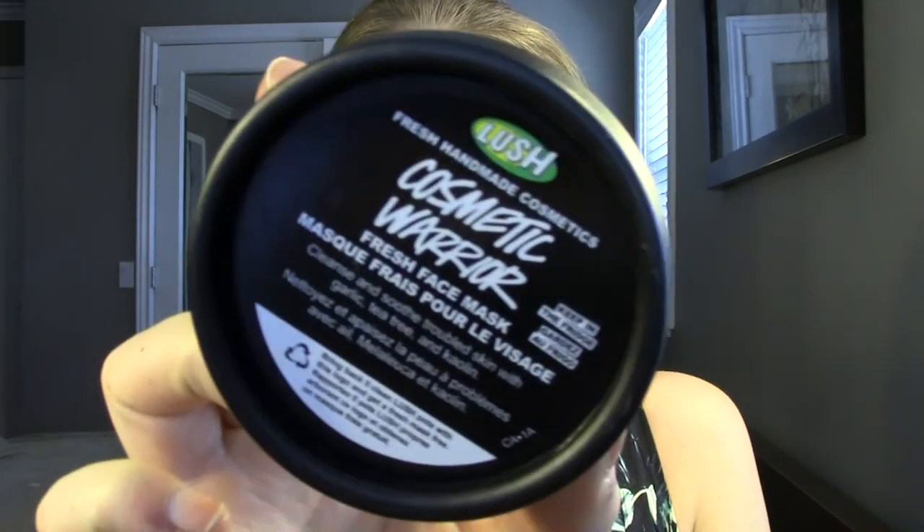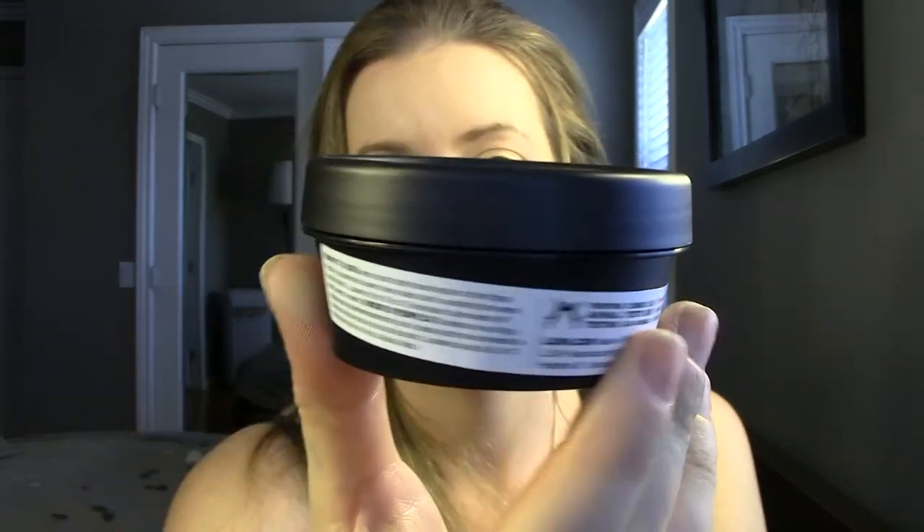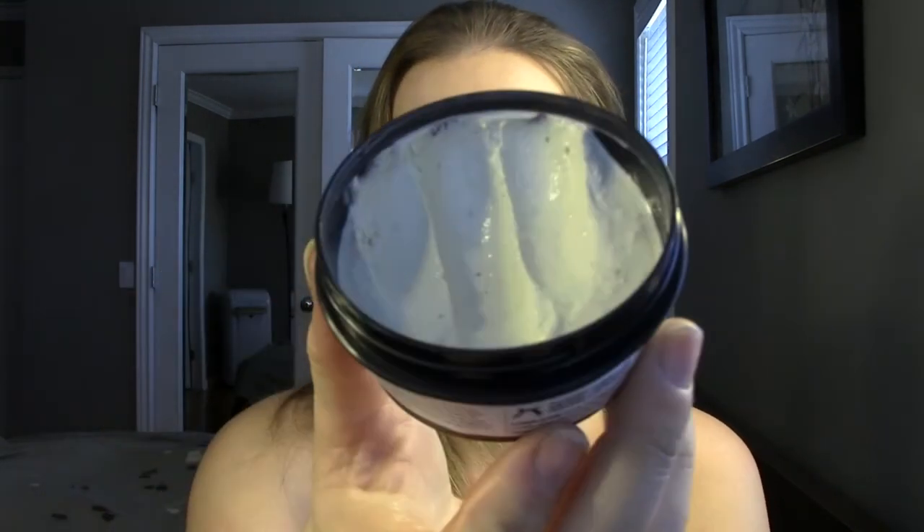The last product is from Lush. I recently purchased this and I love it - it's a Lush fresh face mask called Cosmetic Warrior. It cleanses and soothes troubled skin with garlic, tea tree, and kaolin. You have to keep this in your fridge; it's made with all fresh ingredients and has an expiry on it. I've only used it one time, but I loved it enough to put it in my favorites video. I feel like I'm going to get at least three more uses out of it.